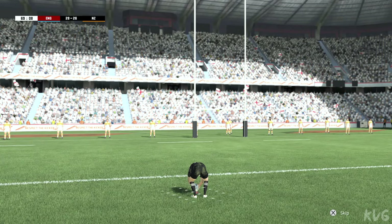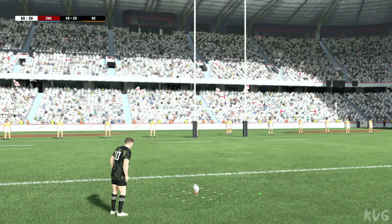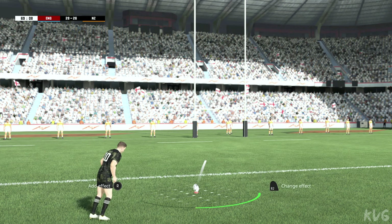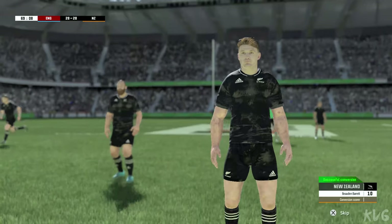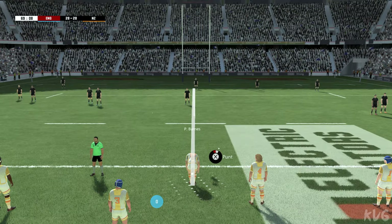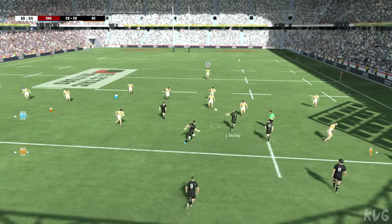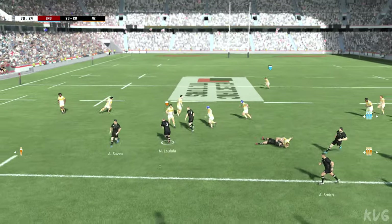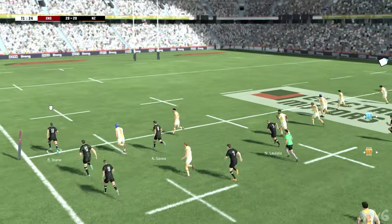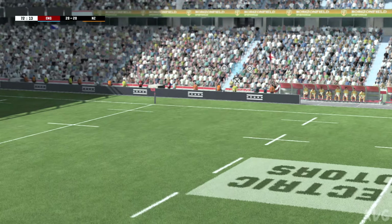Barrett, the kicker, will attempt to add two more points. Barrett — oh yes, that was very well done. Twenty-eight. Moody beneath the kick. Taken by Laulala. What a combination, Ben. They've executed that to a tee. The ball's sent into touch by Laulala.